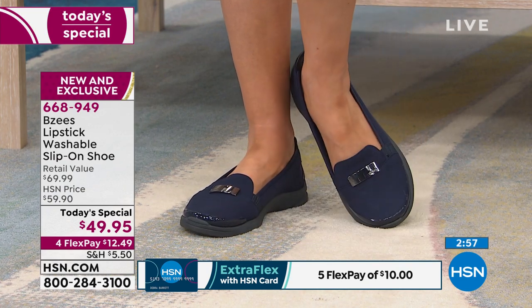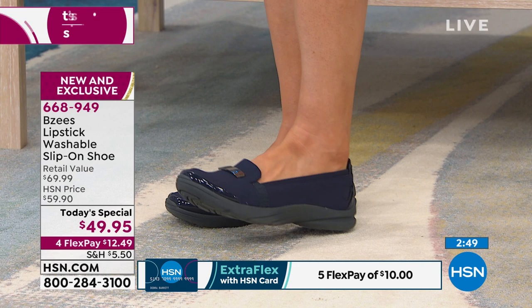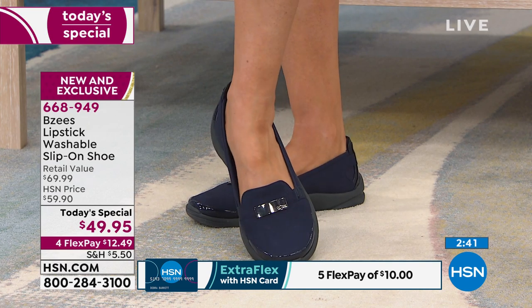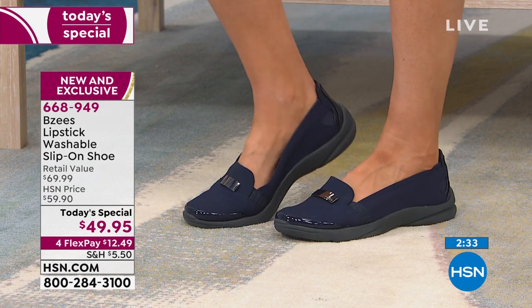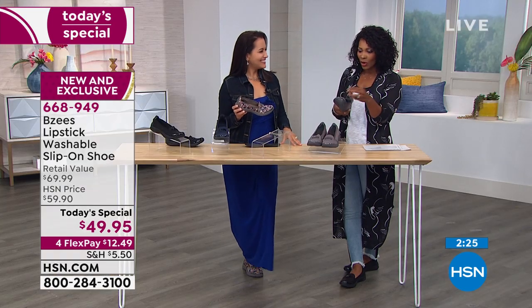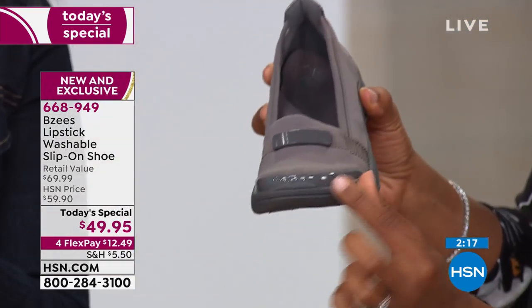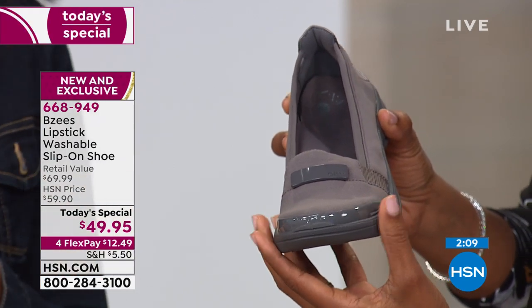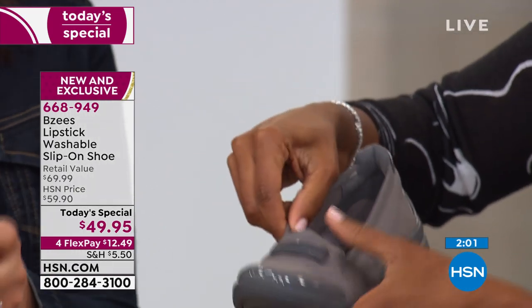If you haven't ordered yours yet, call us or go to HSN.com. Looking at the navy color right now — notice the cushioning in the heel, and look at the toe: there's a toe wrap there. I love that because on a lot of my shoes, I've stubbed my toe or kicked something and the fabric gets all torn up and dirty. But that toe wrap — it's life-proof. It's actually not just a bumper to protect the fabric; it serves a purpose: it's a stability feature.